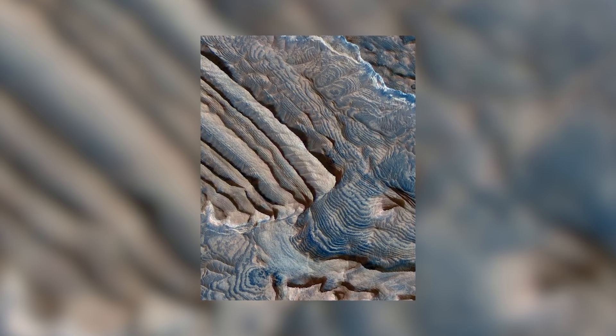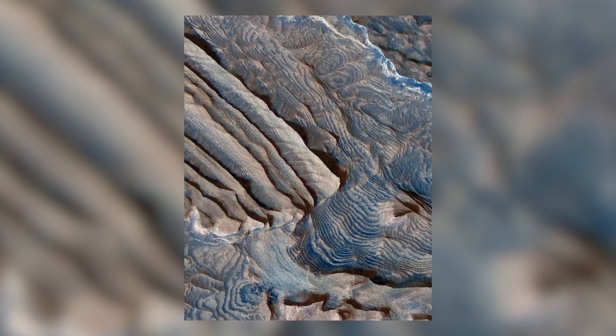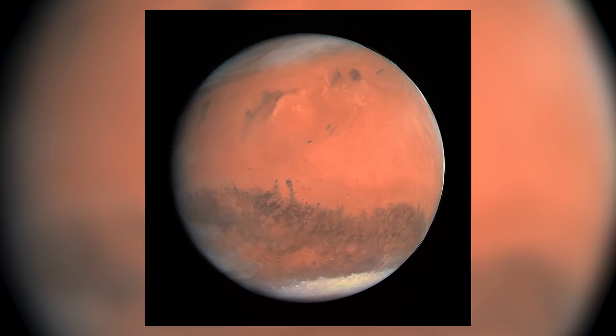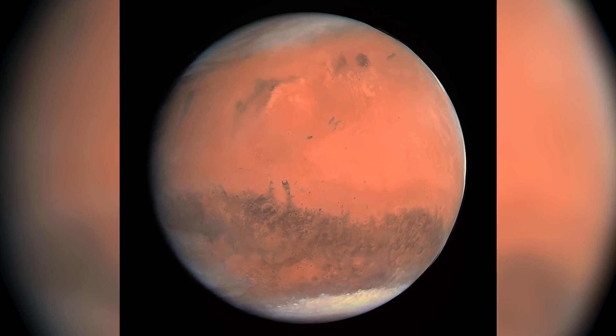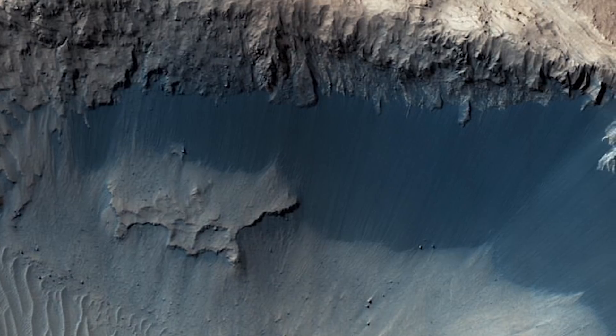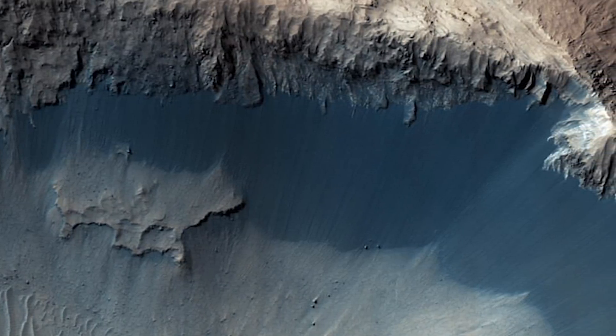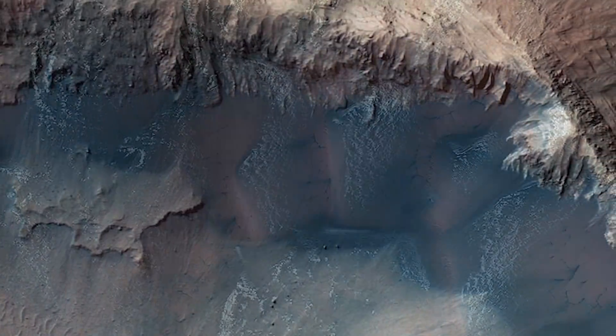The team studied eight locations on the Red Planet where massive landslides had recently occurred, and much to their surprise, they discovered ice sheets more than 300 feet thick in some of the studied regions. According to Colin Dundas, a planetary geologist at the US Geological Survey, at these locations there is quite a thick ice sheet of rather clean ice.